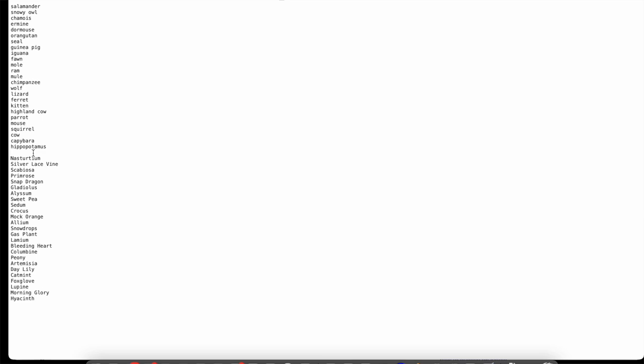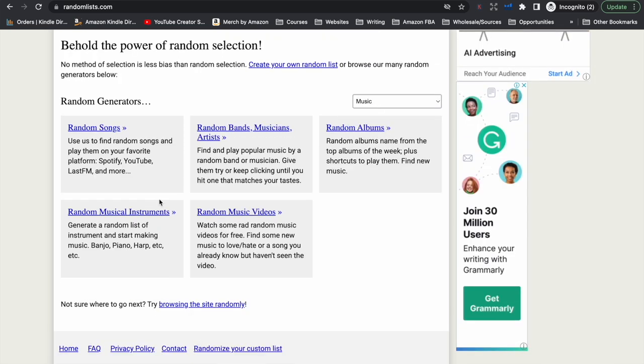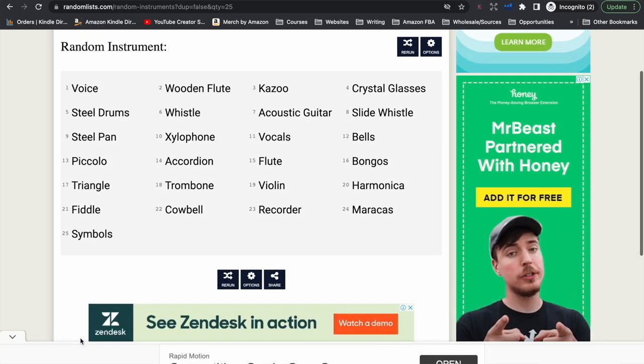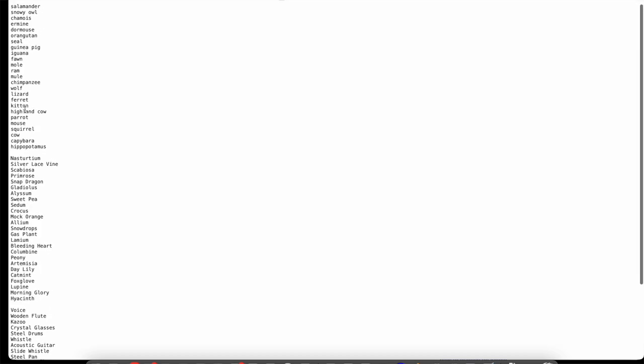I left a blank line between the list of words — this tells the software that this is for a new word search puzzle. So between every set of words that indicates a new puzzle, you need to leave a blank line. I'm going to click onto music and we're going to do musical instruments — let's say we want 25 musical instruments. Highlight these and pop them in our text file, and so on, until you have as many lists of words for the word search puzzles you want in your book.